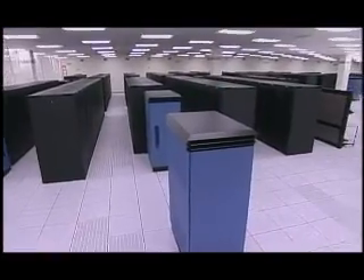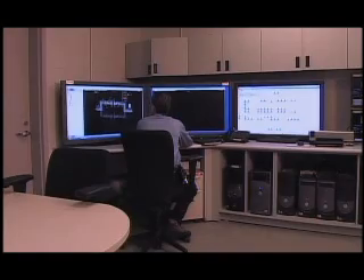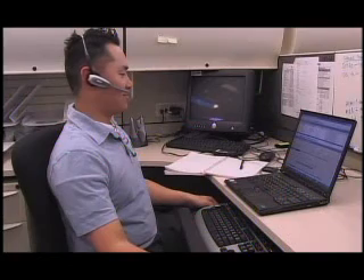My name is Sorin Manta, Manager of Wintel Servers for Enterprise Infrastructure Trading Services. We're managing 400 servers in Canada, U.S., and U.K., and we have 80 people in our team supporting trading operations for BMO Capital Markets.